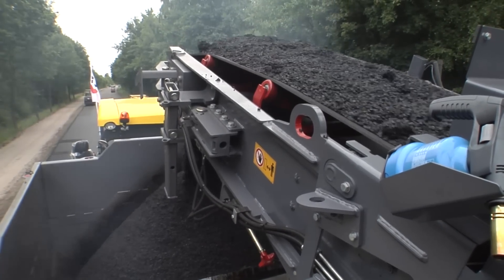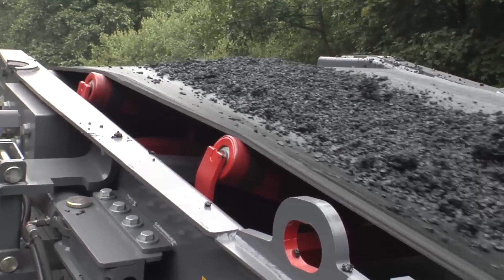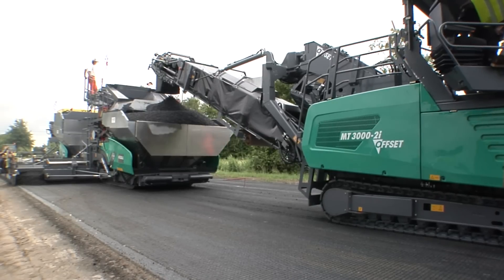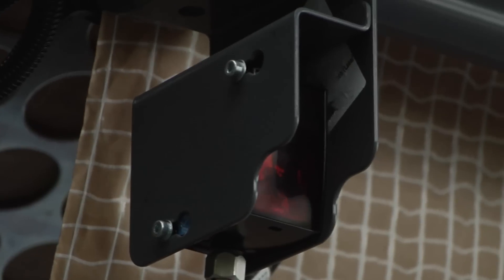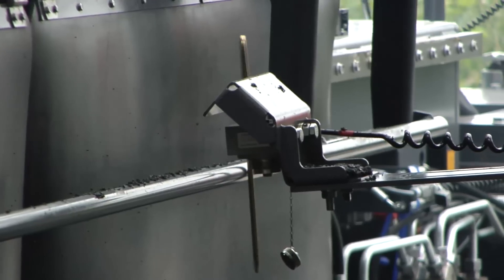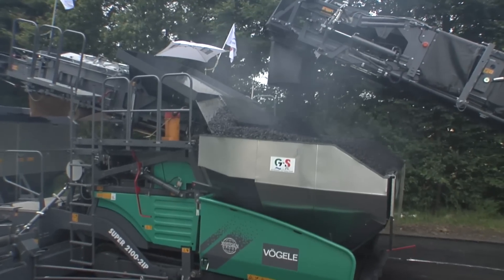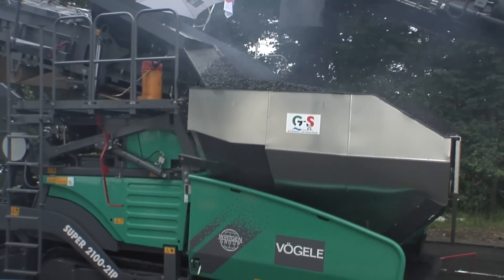The conveyor is also heated to prevent material from sticking to the belt. Automatic distance control ensures the requisite spacing is maintained between the individual machines of the paving train, and anti-collision protection provides additional safety. Consequently, nothing stands in the way of the uninterrupted paving process on the B-70 in Münsterland.